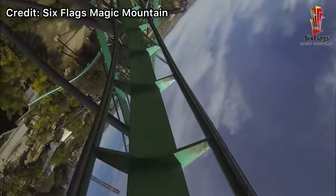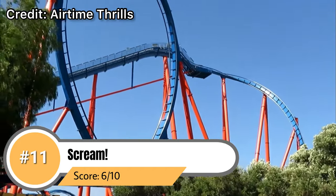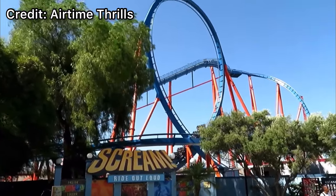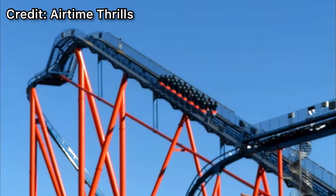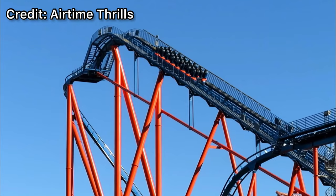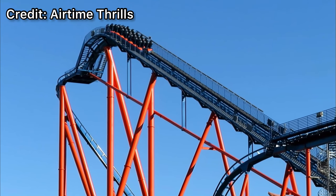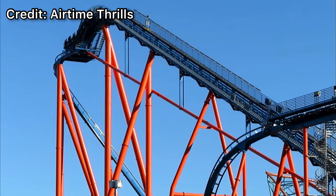Coming in at number 11 is going to be Scream. This ride has slowly fallen lower and lower on my rankings of Magic Mountain's coasters because it's just gotten rougher and rougher as the years go on. It's got a really bad rattle to it and the elements aren't very forceful. Overall it's one of the weakest coasters in the park, but it ranks above the others on this list so far because at least it's pretty tall and the elements can sometimes be fun. It also really sucks that it's right over a parking lot so there's nothing to look at.